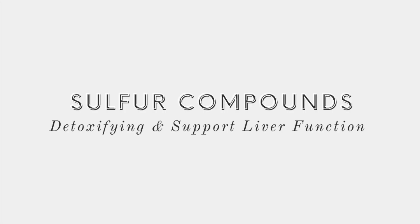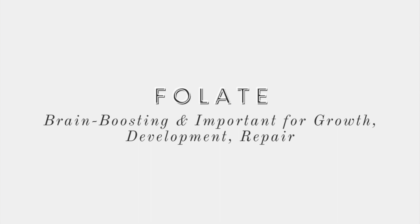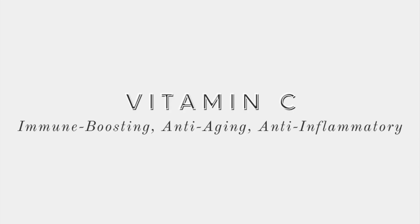They are packed with sulfur compounds that are incredibly detoxifying and support liver function. They contain folate, which is great for brain health, memory, cognitive function, and energy. They also contain vitamin C, which is a top immune booster.